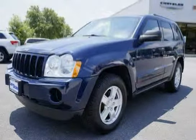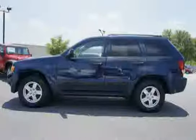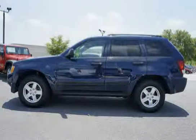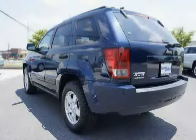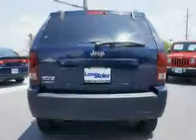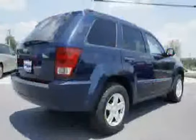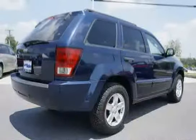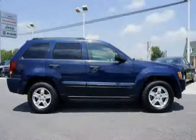This 2006 Jeep Grand Cherokee is equipped with air conditioning, halogen headlamps, flip-up liftgate glass, vehicle information center, normal duty suspension, hood insulation, 230 kph primary speedometer, 730 amp maintenance-free battery, enhanced accident response system, 160 amp alternator, 5900 gross vehicle weight, and sentry key theft deterrent system.